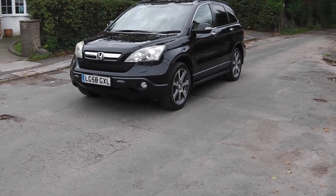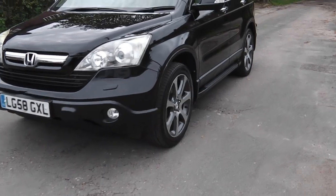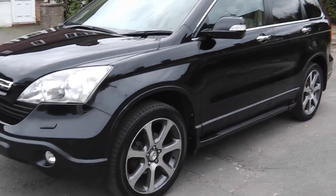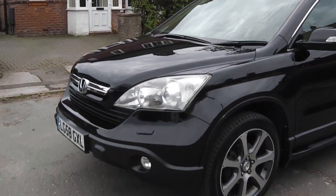Hi, it's Phil here. I'm here today to show you my Honda CR-V. It's a 2 litre VTEC ES model with a whole lot of spec.